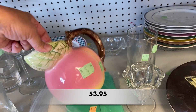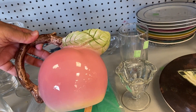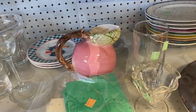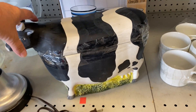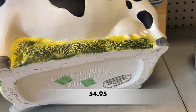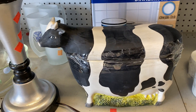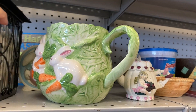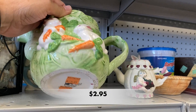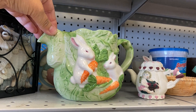Look at this sweet little pitcher — it's made by Russ. I didn't realize Russ made pitchers; I thought they were only into plush. I just think it's adorable — it's a little peach. Then I saw this massive cow cookie jar made by Sakura. It is huge — perfect for someone's farmhouse decor. And then I ran into another little pitcher. This may be a teapot without the lid — just your basic bunnies — and I thought it was really cute.